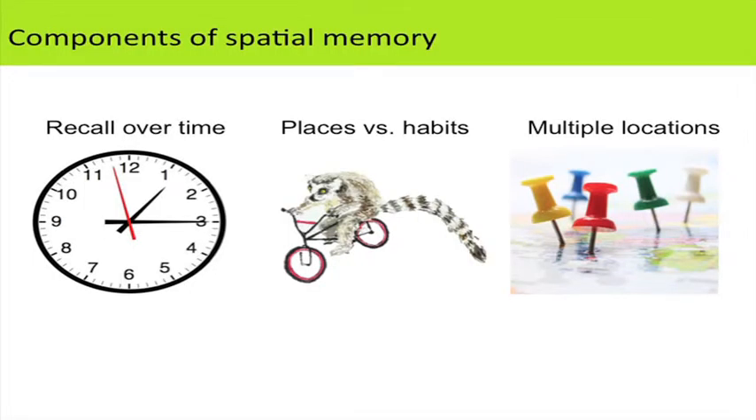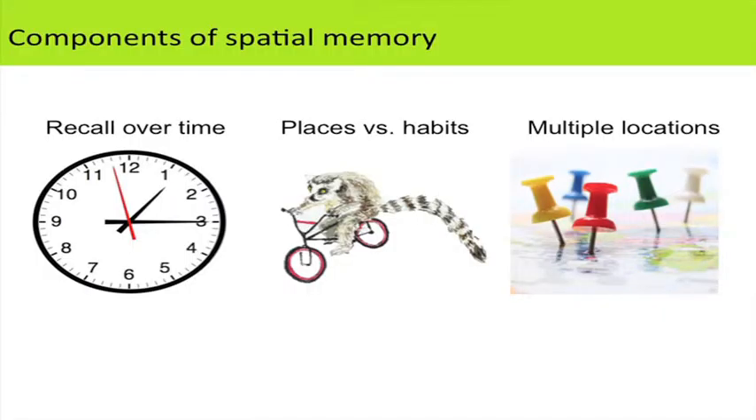Based on this pattern of wild feeding ecology, we predicted that ruffed lemurs should exhibit the most accurate spatial memory, especially compared to sifakas. I'll mention three components of spatial memory: the ability to recall a resource location after a week-long delay; what mechanism they're using — remembering a place in space versus a habit or procedural body movement; and whether they can remember multiple locations in a more complex space. Our prediction was that frugivorous ruffed lemurs would outperform all other species, especially sifakas, across these components.